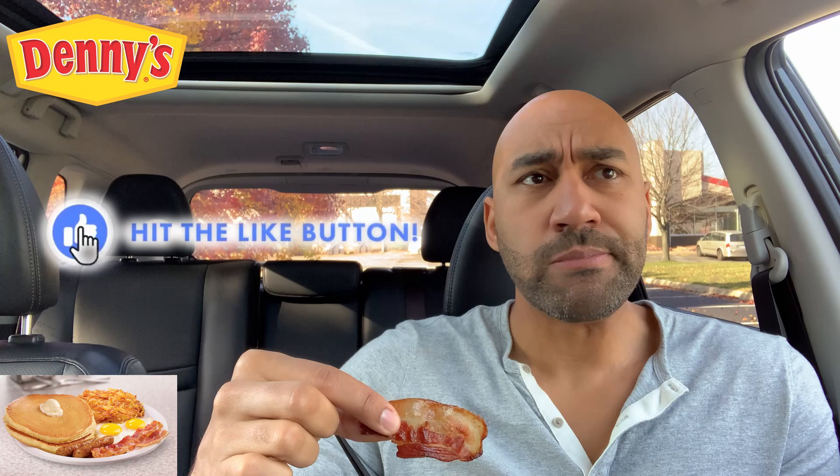Now this bacon is looking real good, guys. Real good. I got to show that off. We all love the bacon. Crisp. Flavorful. This is done right.